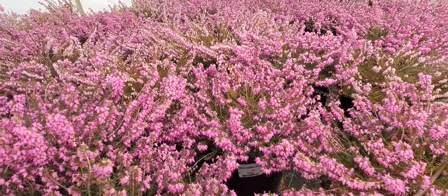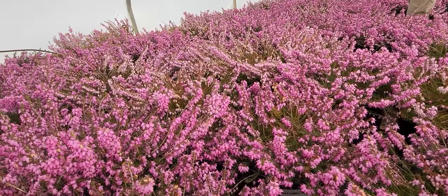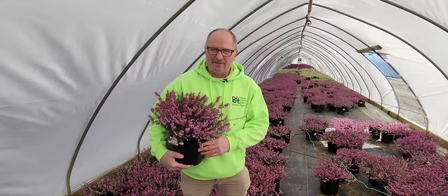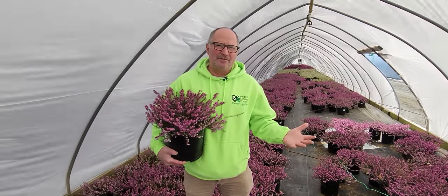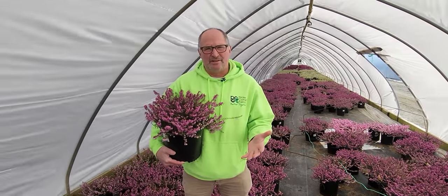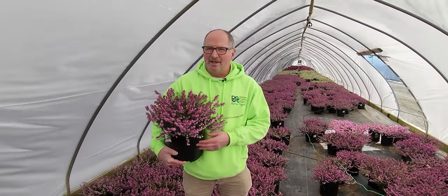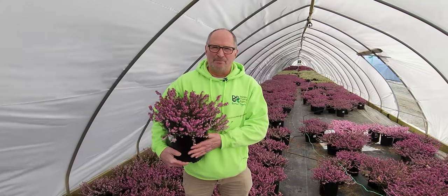Well, the great thing about Erica is they bloom a long time. These are going to stay in bloom for at least another four to six weeks with this fantastic color. They love a half-day sun area — that east side of the house. But what you're really looking for with this plant is, man, spring's got to be close if you're looking at that kind of bloom.